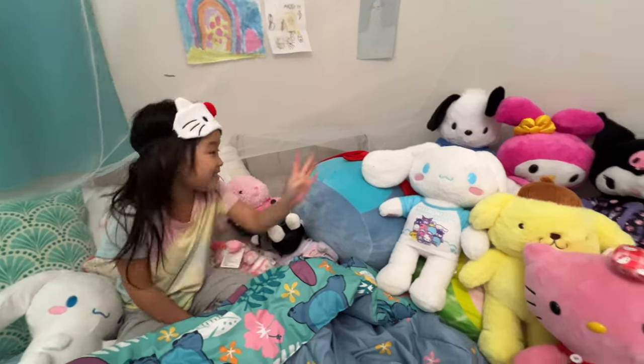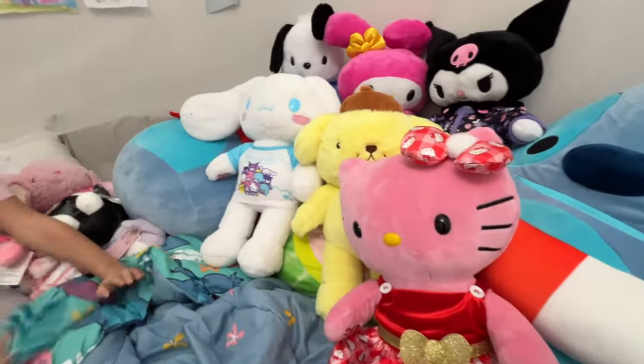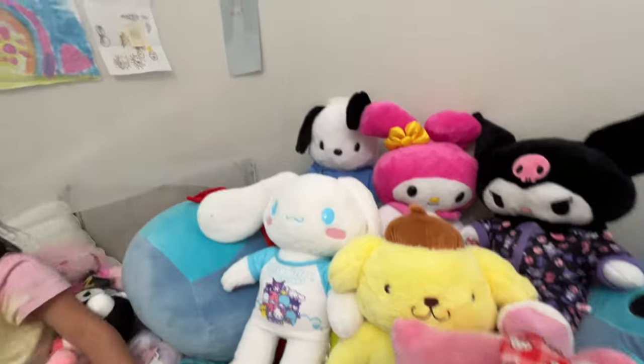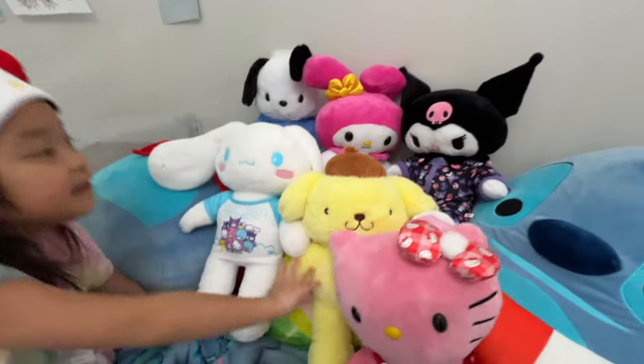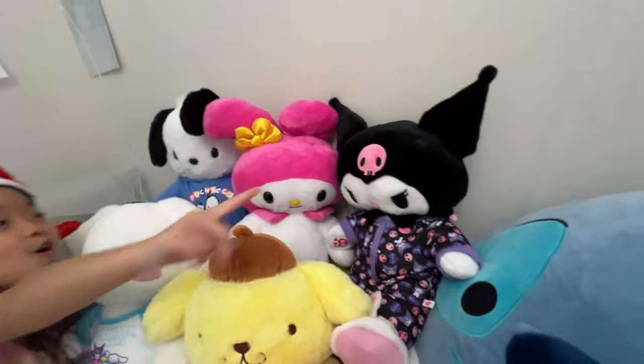So these are my Sanrio friends. Oh nice. Cinnamon roll. Yeah, Hello Kitty. Pachaco back there. Pum pum pum right here. My melody. She's hiding. Kuromi.